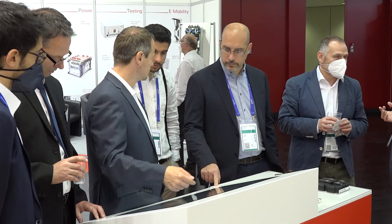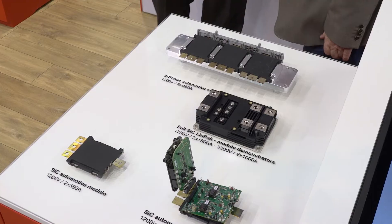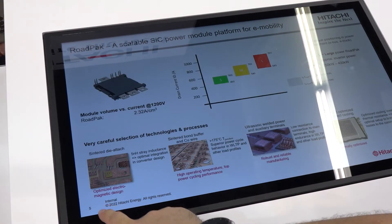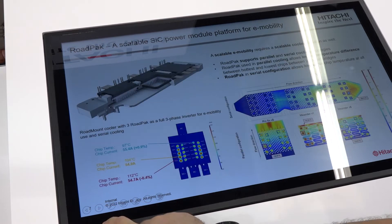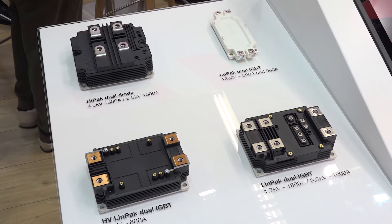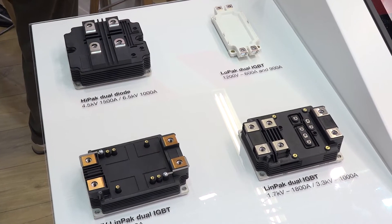At Hitachi Energy we make electricity happen. If we look at different use cases for electrical power from the point where it's generated all the way to where it's used, we see that the electrical power unit passes through several stages of power electronic systems where our power semiconductors are the key component.